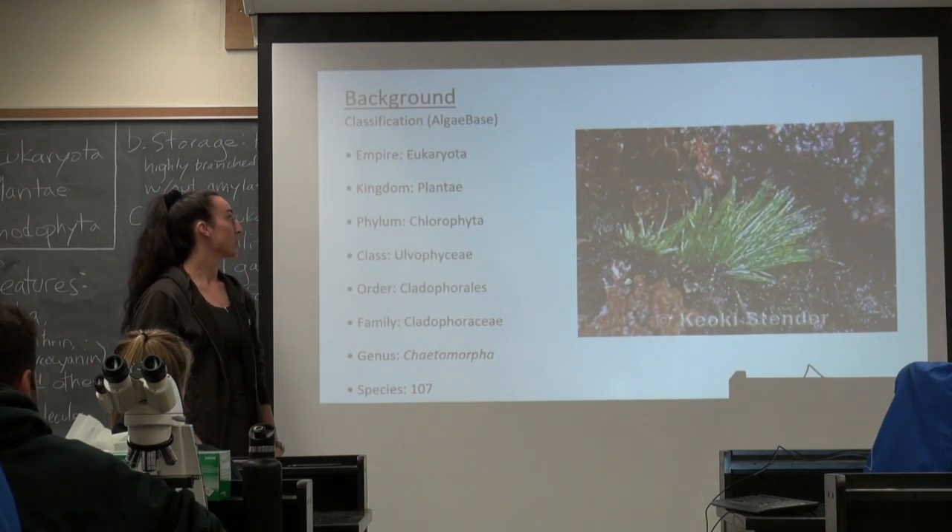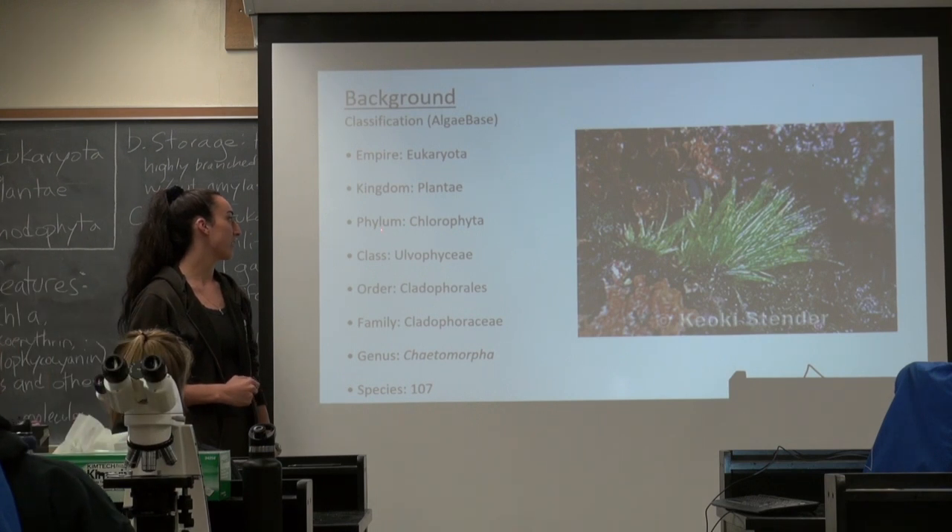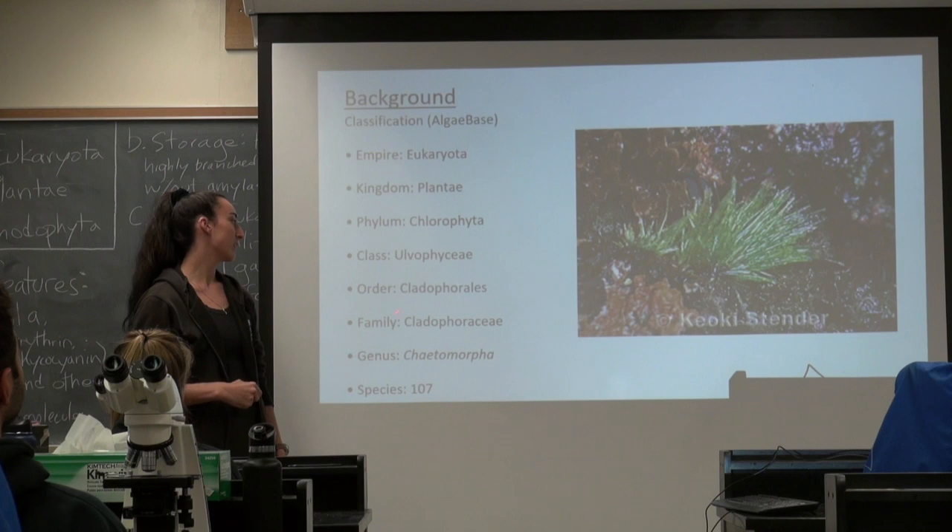From Algaebase you can see that it's in Eukaryota, Kingdom Plantae, Phylum Chlorophyta, Class Ulvophyceae, Order Cladophorales, and Family Cladophoraceae.